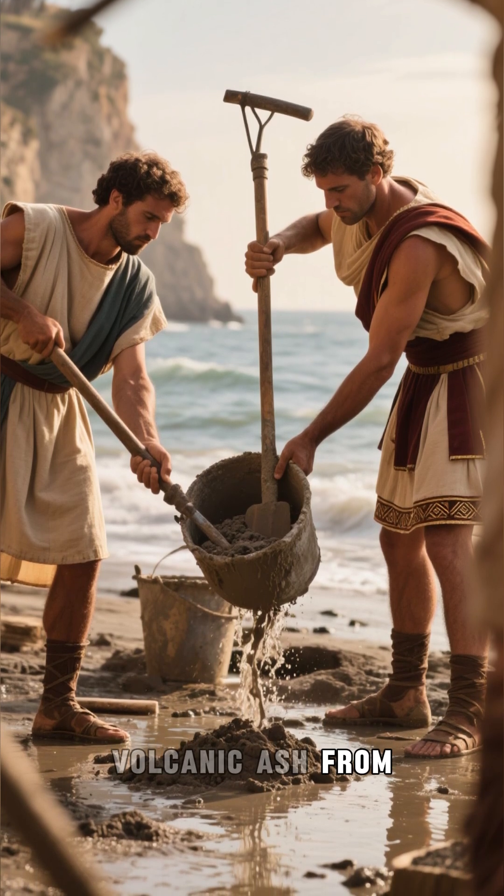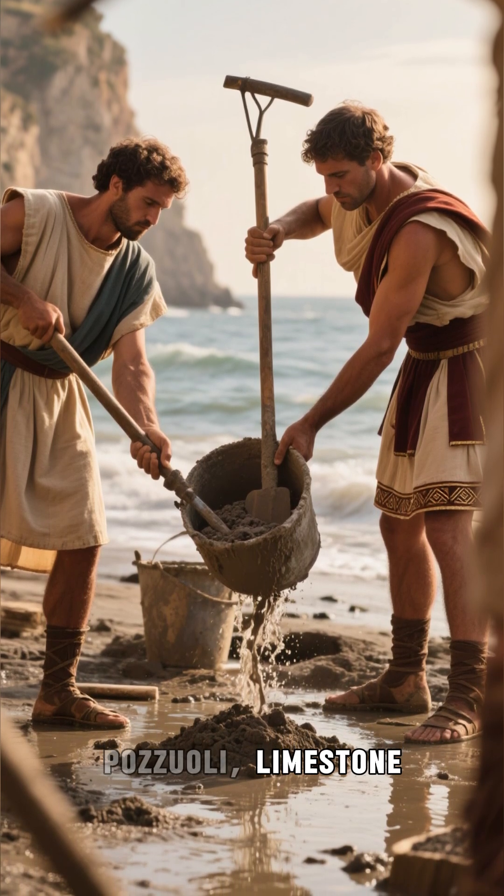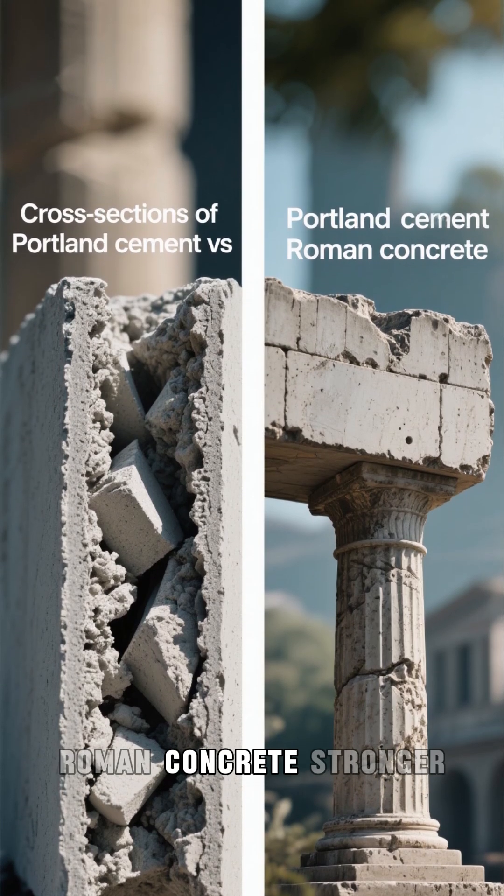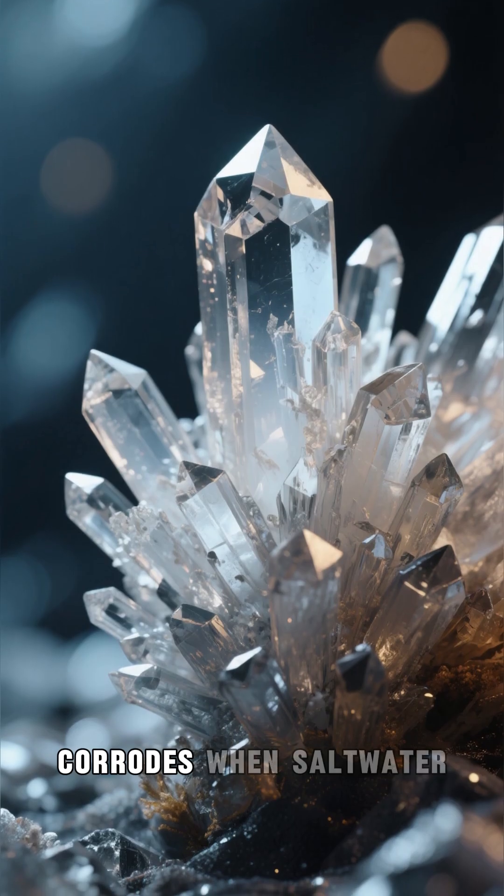Volcanic ash from Pozzuoli, limestone, and seawater. But here's the twist: exposure to water makes Roman concrete stronger. Modern concrete corrodes.